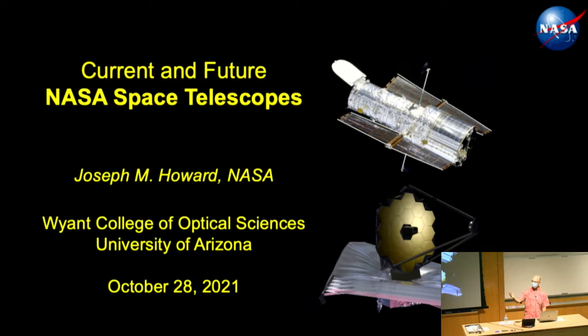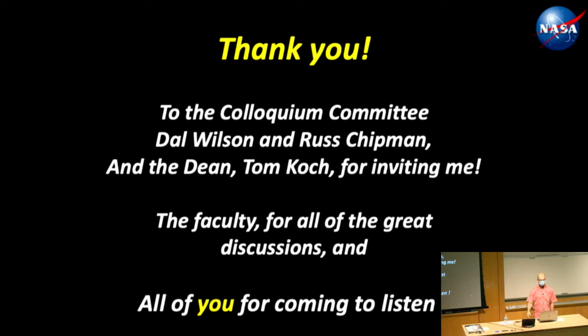That's a big reason why I ended up at NASA as well. Thank you for the great introduction, Russ, and thank you to the Colloquium Committee — Dal Wilson and Russ — for inviting me. I wouldn't be here if I wasn't invited. And to Dean Tom Koch, for sending the letter that justified to my supervisors that I could take this time off. I had a lot of great discussions with faculty today, and the college has been very warm and welcoming.